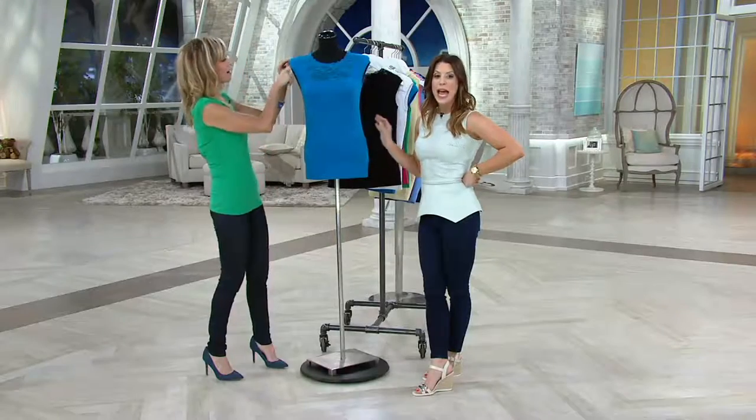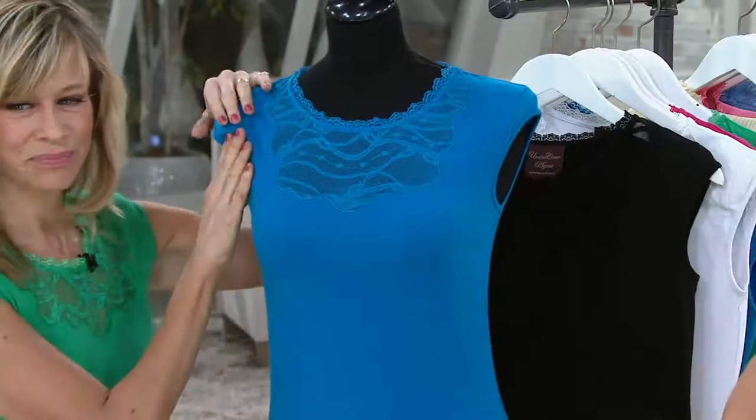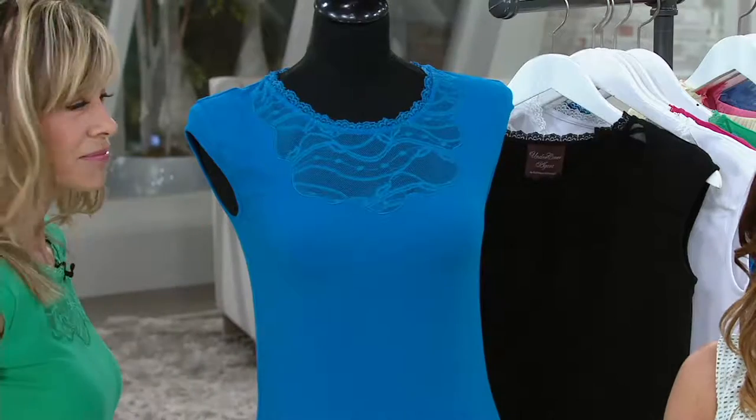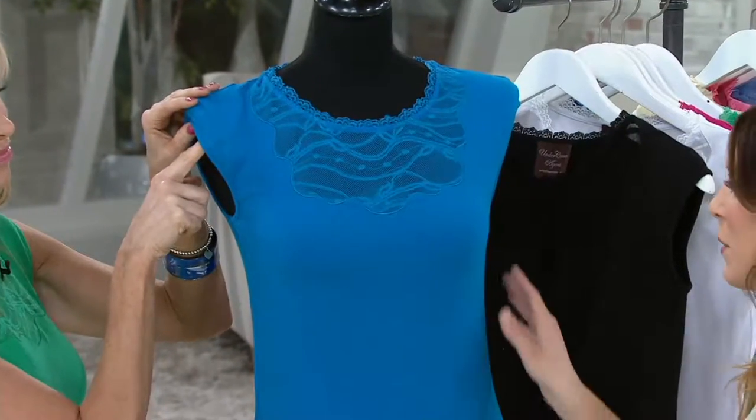It has a shoulder pad and a cap sleeve lace top, but it's actually mesh so we'll get into that. Clearance price on this is two easy payments of $16.49, but that easy pay goes away at the end of the day, so right now is the time to place your order.